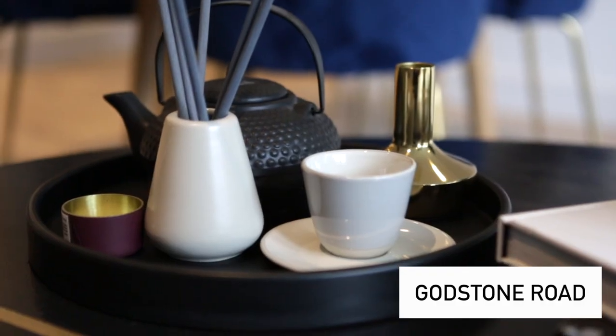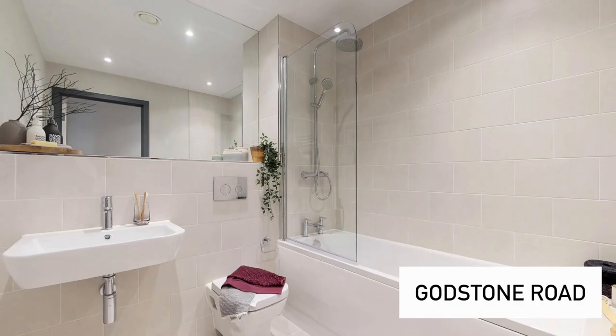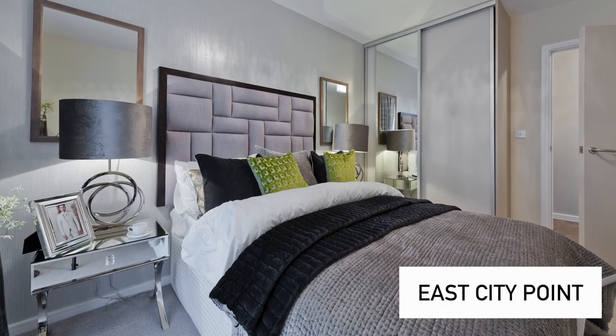We are currently at our Godston Road development in Tandridge, which is just on the outskirts of London. In this block we've got a mix of one and two-bedroom apartments, and all of the two-bedroom apartments here come with en-suites.